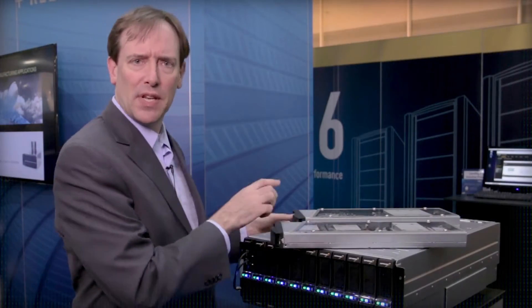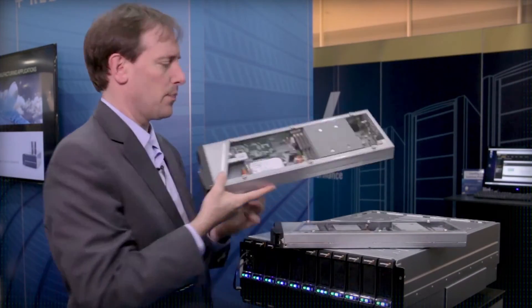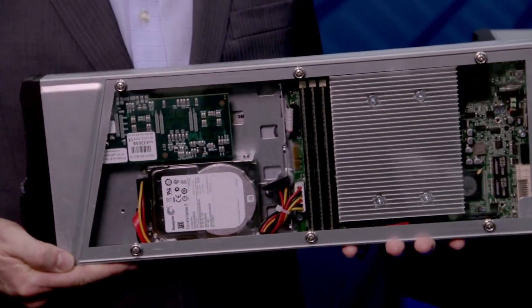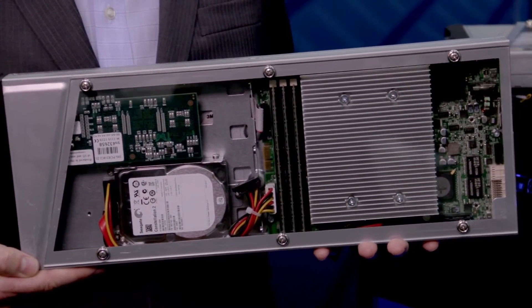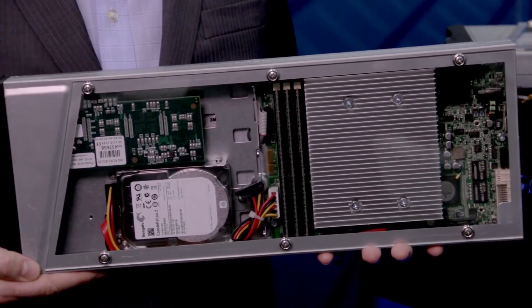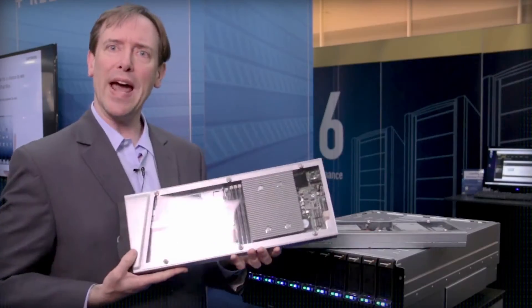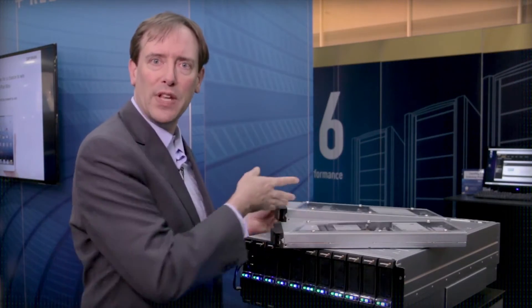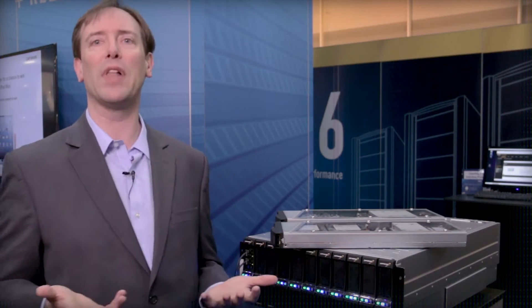The other type of element in a Panasas system is the director blade. The director blade serves file system metadata, which is the information about files, as well as serving legacy protocols like NFS and CIFS. So between adding more director blades when you need them or adding more storage blades when you need them, you can scale the system to whatever level is necessary.